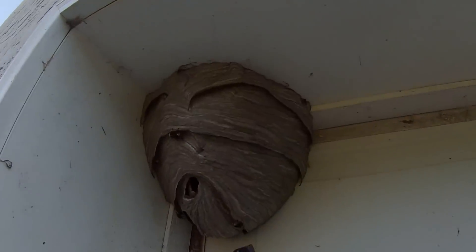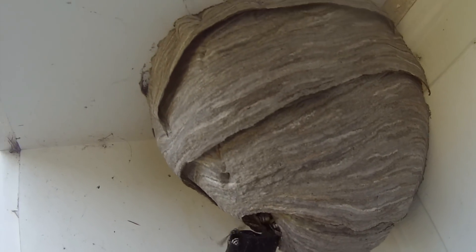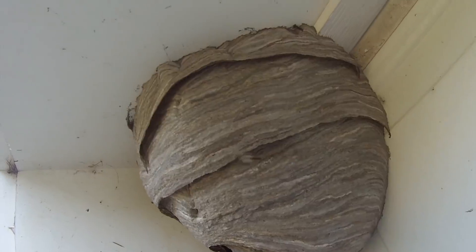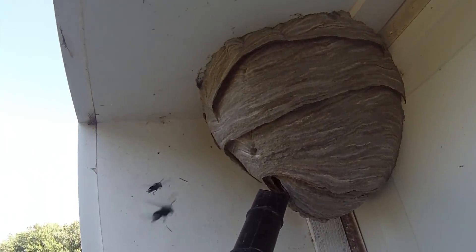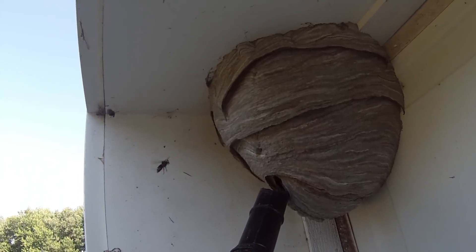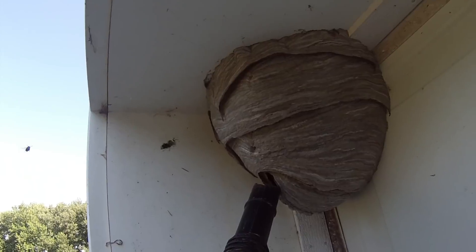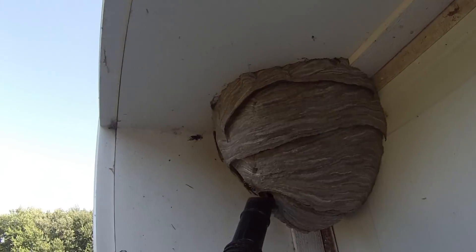Without further ado, we'll get started. I'm just going to vacuum them up into soapy water and drown them, then remove the nest — there's probably more nests out there in the woods. Here they come. The ones coming out of the nest are the ones that are going to be in attack mode. The ones returning don't go into attack mode — I've learned that. That's why I want to put the nozzle right up at the entrance and suck them up before they can come out and swarm to sting me.